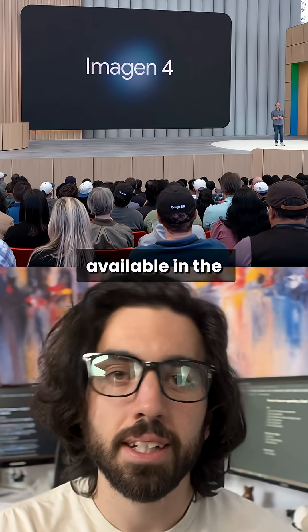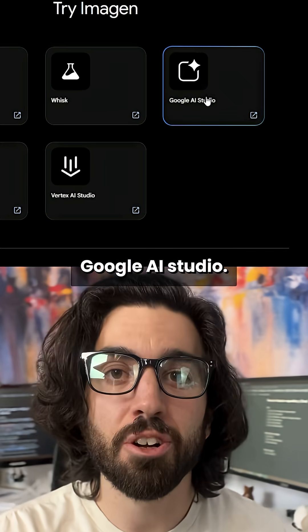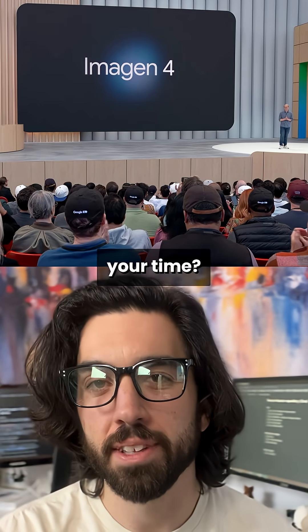Imagine 4 is finally available in the Gemini API and Google AI Studio. But is it worth your time?